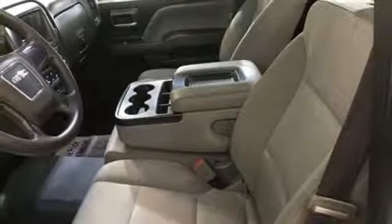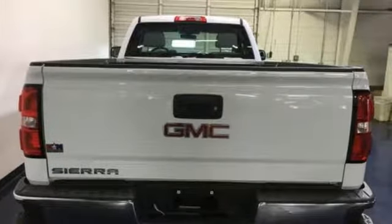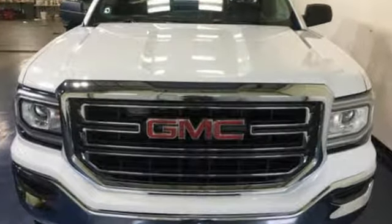The Detroit News reports the Sierra's not just for construction sites. GMC — professional grade vehicles suited to fit your needs. Stop in for a test drive and make it yours today.